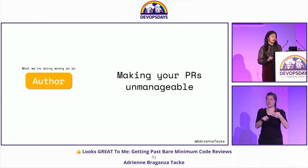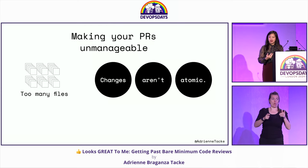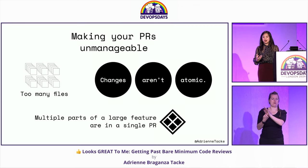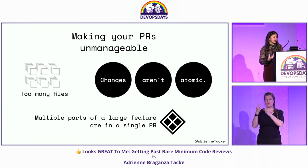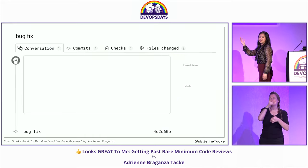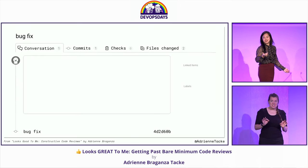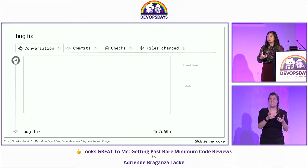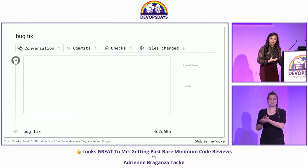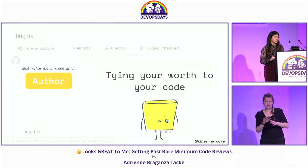The next thing we do wrong: making your PR unmanageable — way too large, way too many files, changes that are not atomic, or multiple parts of a large feature in a single PR. And to add insult to injury, sometimes you leave your PRs as a mystery novel. Who has received a PR to review with nothing — no description, just 'bug fix'? You are not setting up the reviewer for success. You don't know what mindset to go into as a reviewer, so now you're adding more time to the review because the reviewer has to come ask you what you meant.